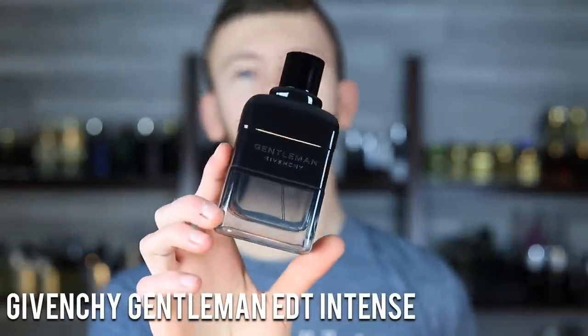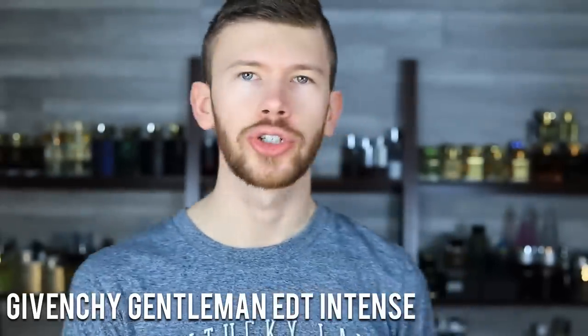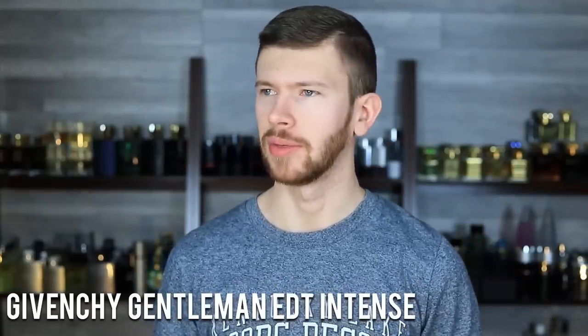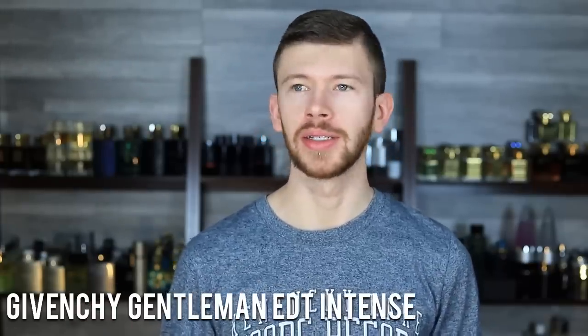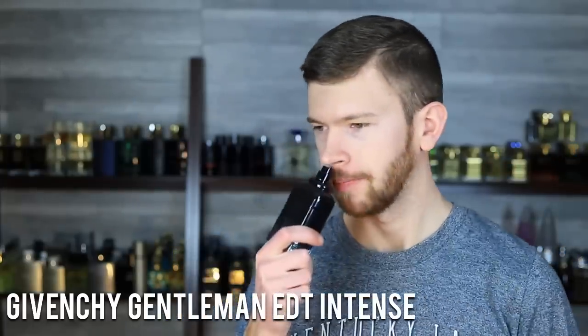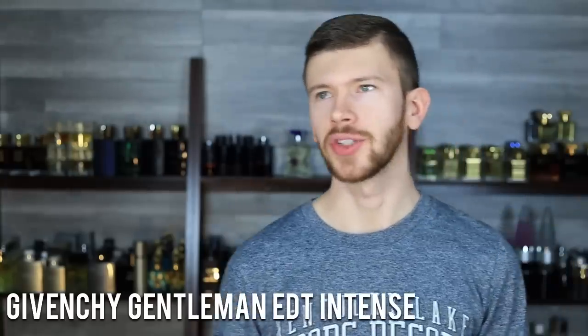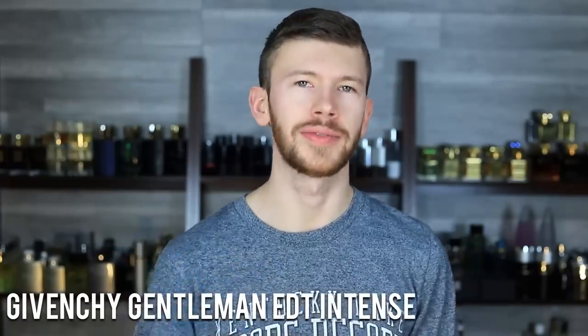Next up, Gentleman Eau de Toilette Intense by Givenchy. A lot in this line are really good, but only a few are signature scent worthy in my opinion. Things like Gentleman Eau de Parfum and Reserve Privée just aren't going to hold up in the warmer months. Now, this one isn't a straight-up summer scent either — it's got tonka bean, iris, cypress, and some woods, so it's not aquatic or citrusy. However, it kind of touches on several different styles: a little freshness, woodiness, and sweetness. It won't be the best for the hottest summer days or coldest winter days, but it's a jack of all trades that just works for pretty much everything. Great signature scent if you want something more refined and sophisticated with a unique twist.